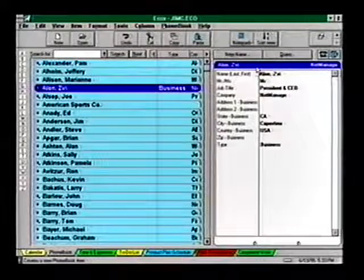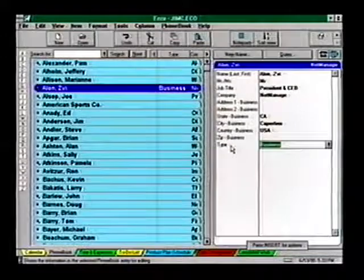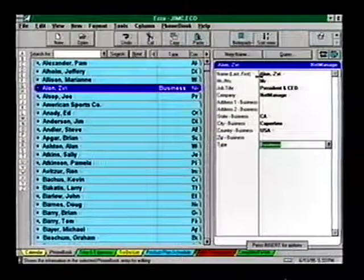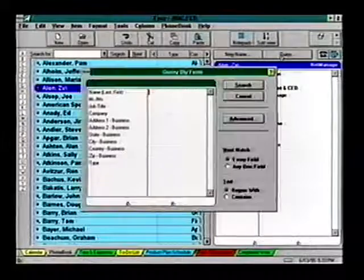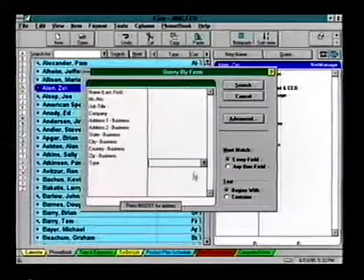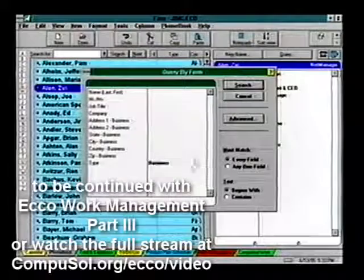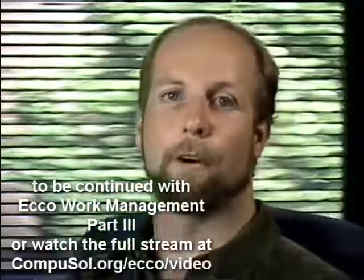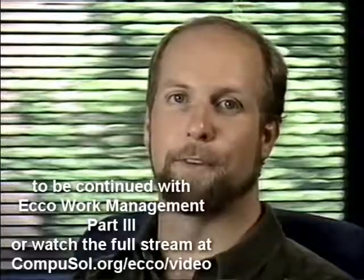Earlier we added a field in our phone book form called 'Type,' where we track our business and personal contacts. All we need to do to see all of our business contacts is a simple query. Later on, you'll see how you can do this with Echo's filters.